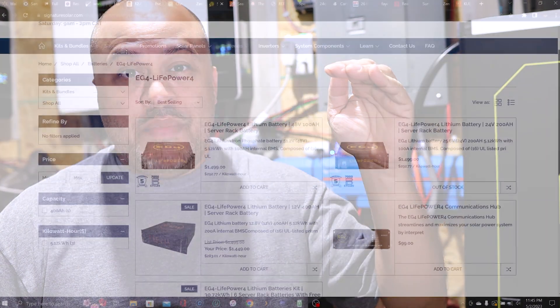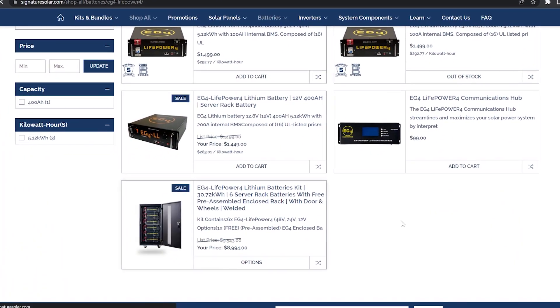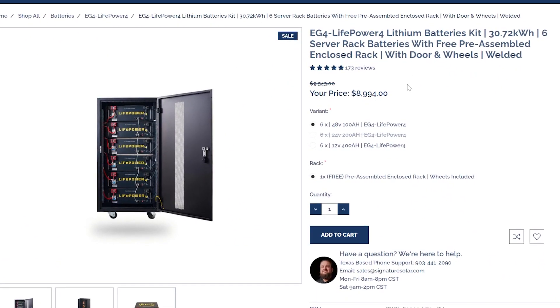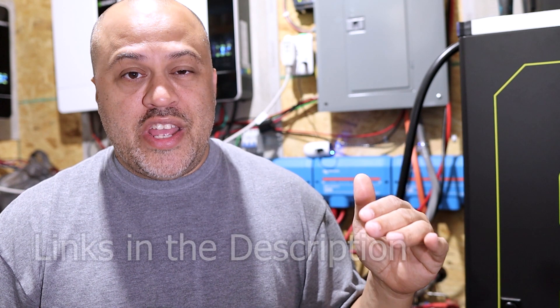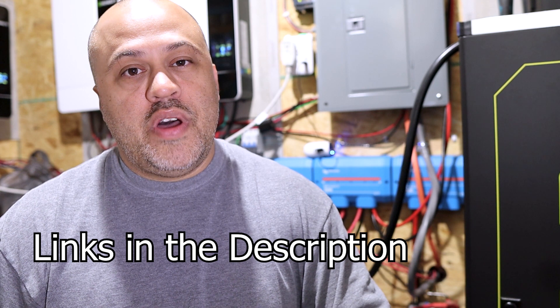To me, it needs to be at least half of whatever your highest total amount is, then you shouldn't have any problems. There may be a day here or there that you have to switch back to the grid or run a generator to charge your batteries up a little bit, but all in all you'll be making it most days with the battery power you have, as long as you go at least half of your total daily kilowatt hours.